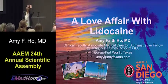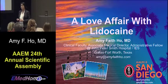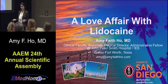My name is Amy Ho. I am clinical faculty over at John Peter Smith in Texas and also on the YPS board here. This is a talk about a love affair with the multiple uses of lidocaine.